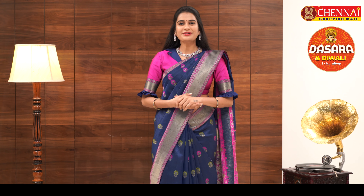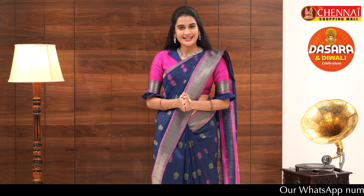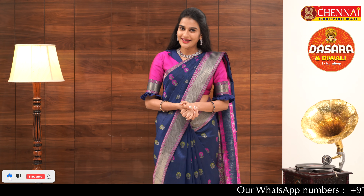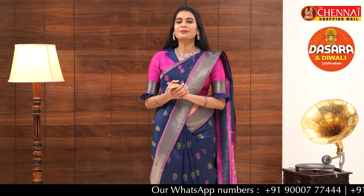Hello! Namaste! Welcome to the Chennai Shopping Mall Online Store. I am Shrutika. If you are new to my channel, please subscribe. If you enjoy the collection, please like, comment, and share with your friends and family.